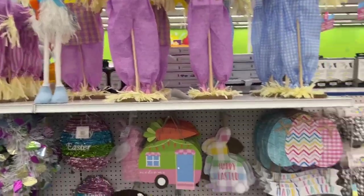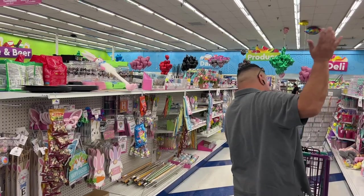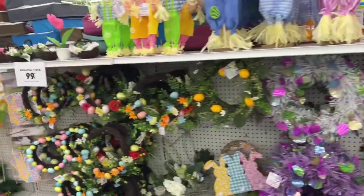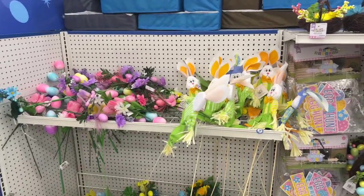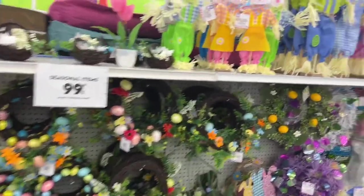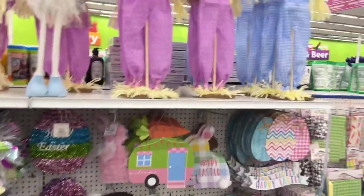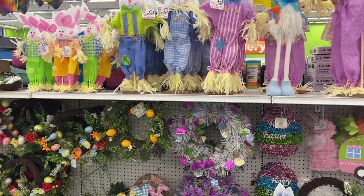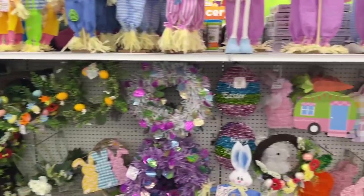Hello everyone! We are over here, me and the boyfriend. Say hi! We are at the 99 cent store. I dragged him today — you know how they are. But he is here, doing it in style. So we're gonna walk around, grab what we need, see what new finds we can find, and then end the video. Definitely stay tuned because I'm already seeing some cute stuff. Let's hop in.